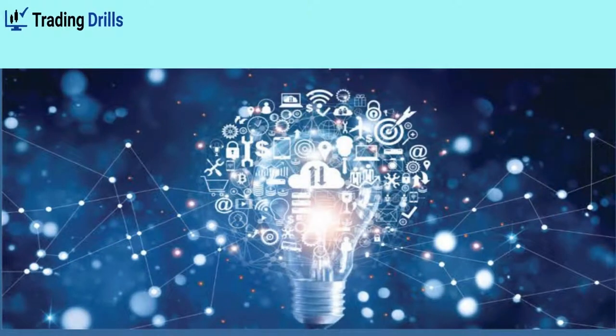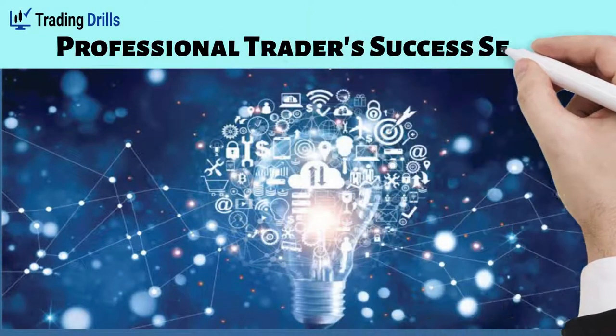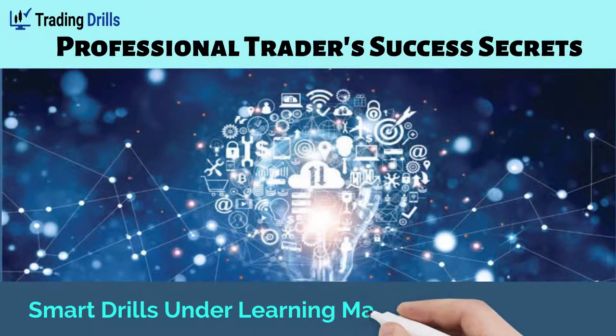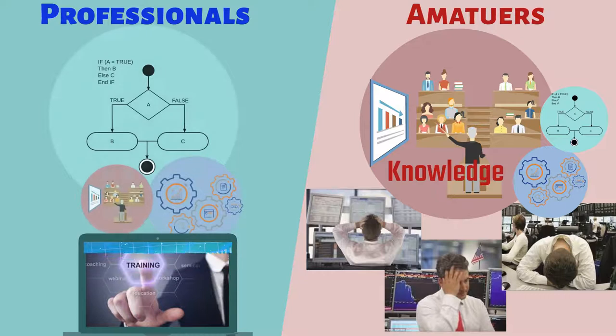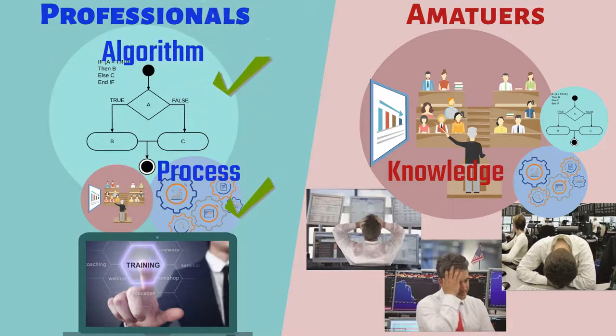Hello all traders! In this video, we continue our discussion on the second secret of professional trader success and outline the advantages of using smart drills under a learning management system. As we mentioned earlier, professionals look for the best available coaching that teaches the mastery of the process and algorithms of a profitable trading system.